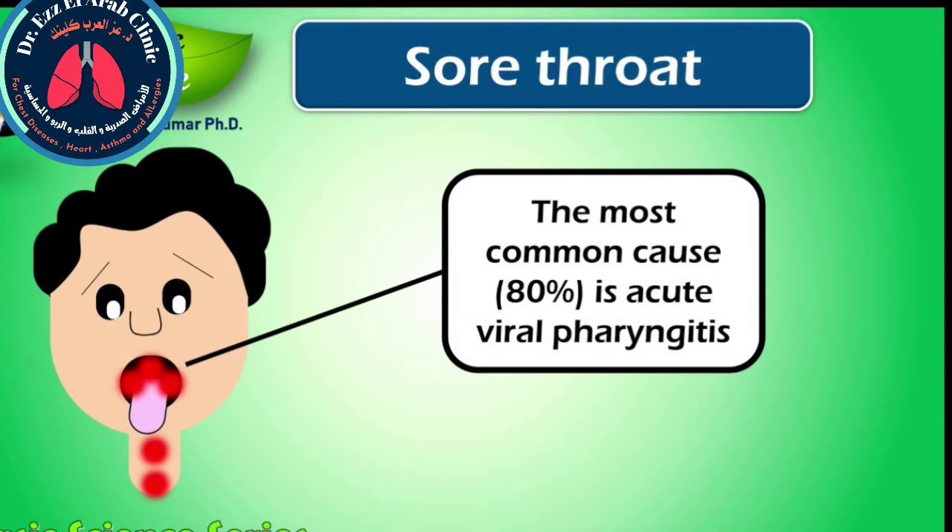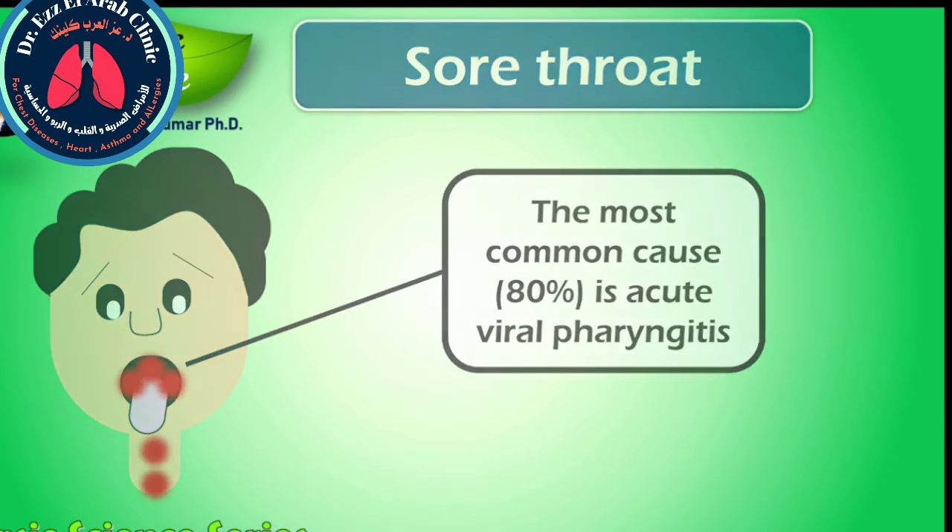Sore throat, also known as throat pain, is pain or irritation of the throat. It is usually caused by pharyngitis, that is inflammation of the throat, tonsillitis, that is inflammation of the tonsils, or dehydration, which leads to the throat drying up. The most common cause is acute viral pharyngitis, a viral infection of the throat. Other causes may include streptococcal pharyngitis or acid reflux disease, which can cause stomach acid to back up to the throat and cause it to become sore.